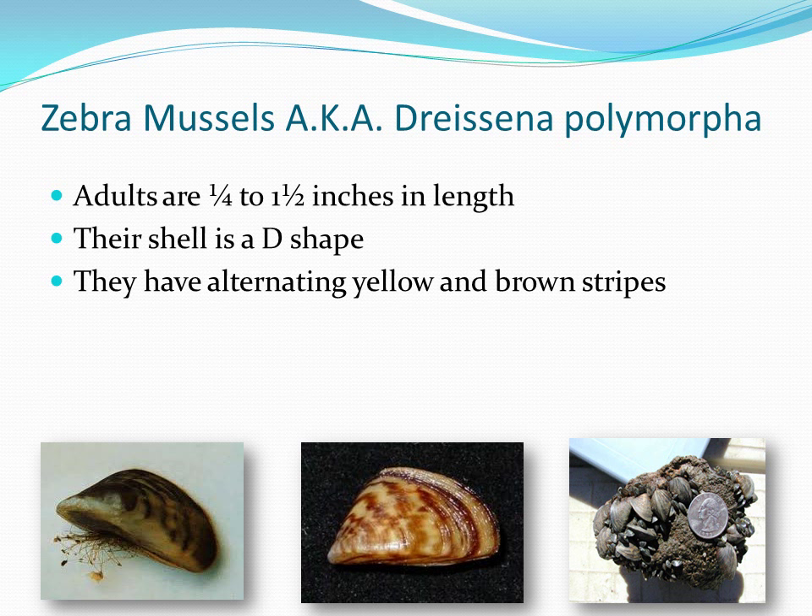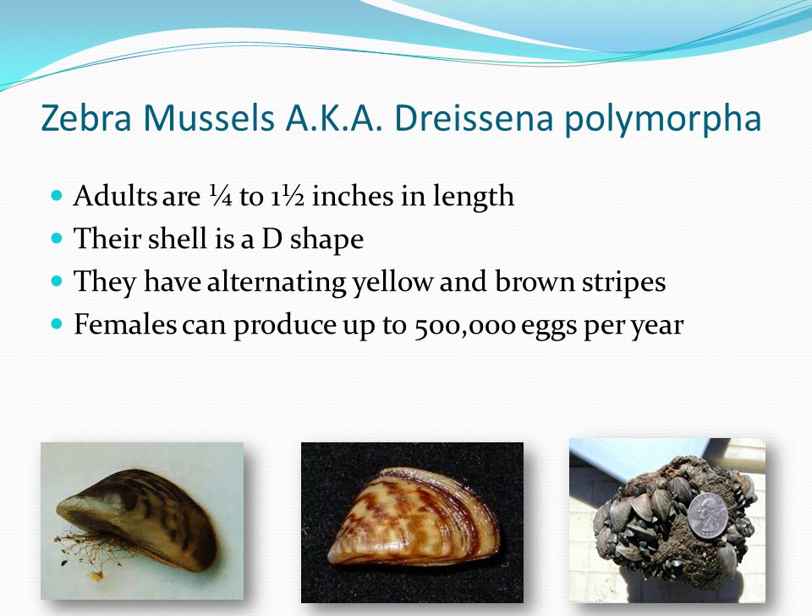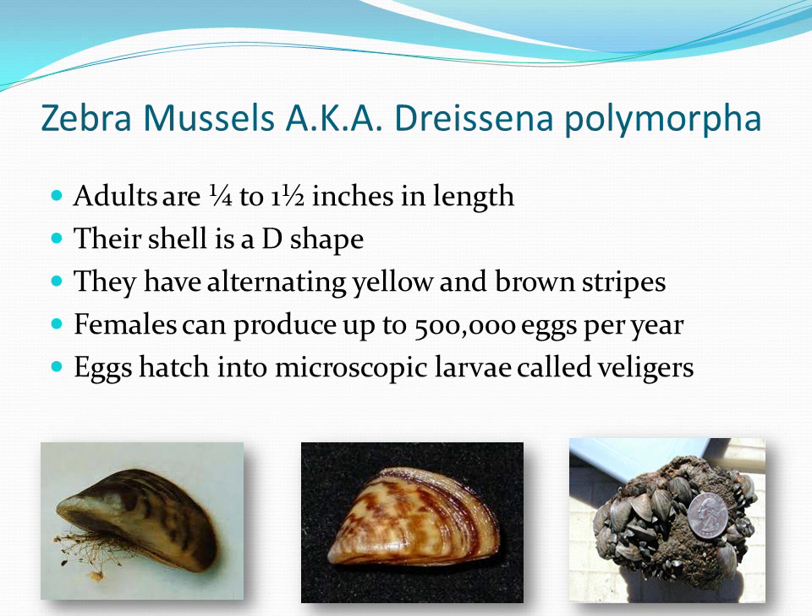The color of their shell is an alternating mix of yellow and brown in a striped pattern. This color pattern is what gives them their name. The female zebra mussel can produce anywhere from 100,000 to 500,000 eggs per year, depending on how the water conditions are. When the eggs mature, they turn into microscopic larvae called veligers, that will eventually attach to something using byssal threads, and continue to grow until they reach their adult size.